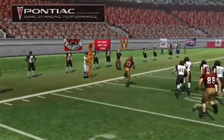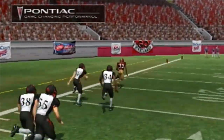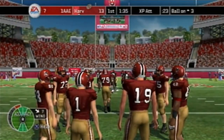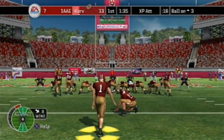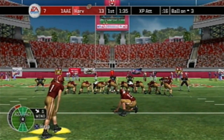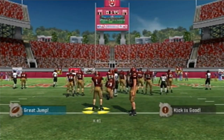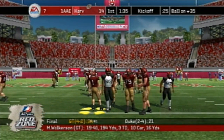No one was there to stop him — all he had to do was go straight to the left and he was all the way in for the touchdown. The extra point kick is up and it's good — a 14-7 game.